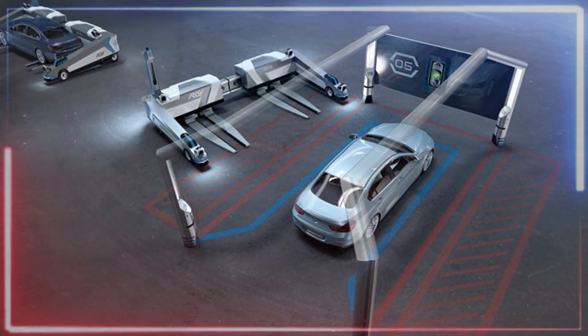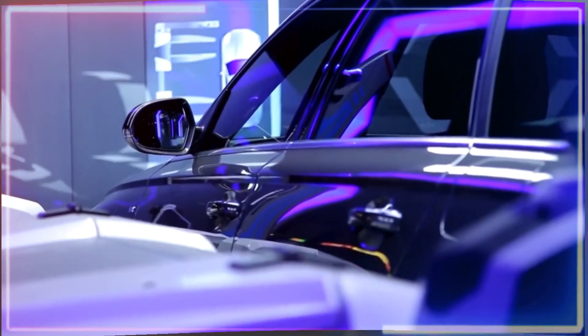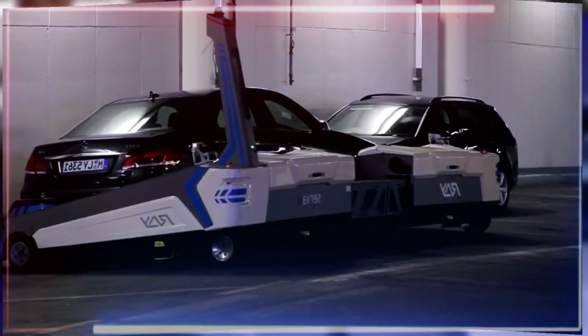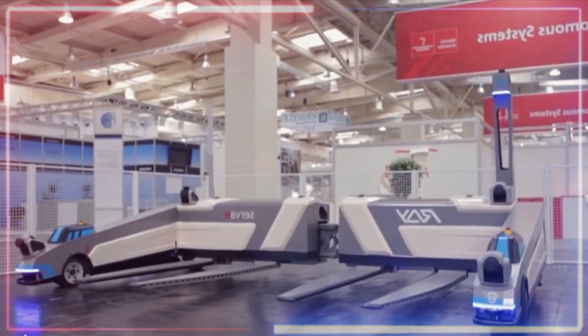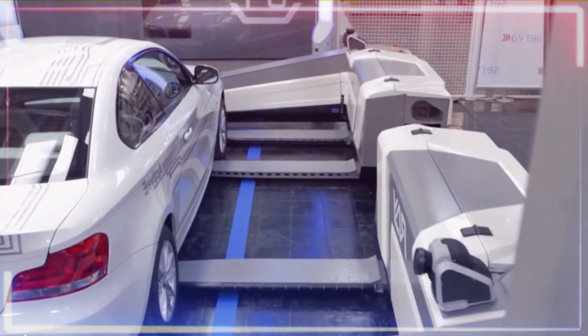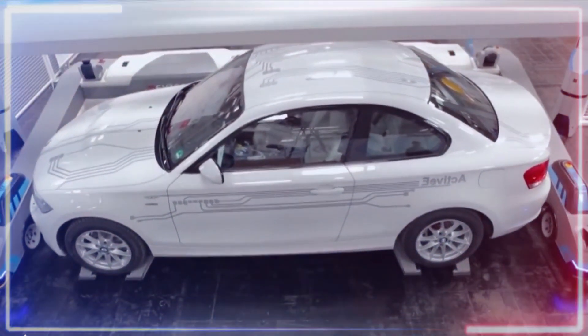This is a one-of-a-kind system built around a shape-shifting robot named Ray. This clever robot is a hero to people who find parking a little tricky. Ray adjusts itself to fit the size of the parked car, changing its dimensions based on factors like the vehicle's length and wheelbase.